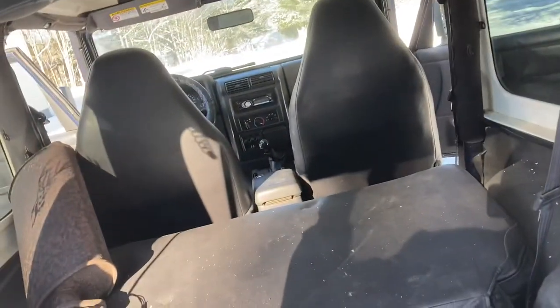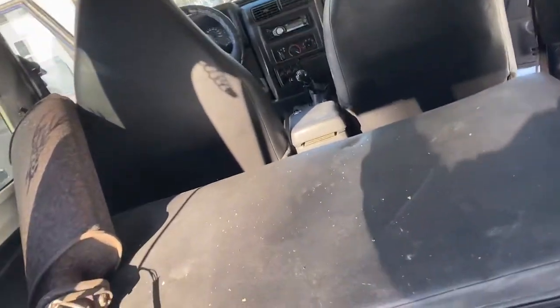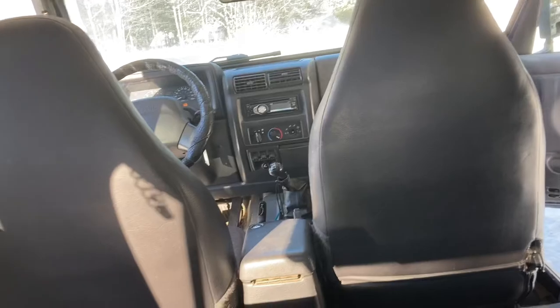It did come with soft tops, so when we take the hard top off I was just telling dad — we'll take it off and put the soft top right back on, just to save the hard top. Maybe I'll do another update video on the other Jeep.